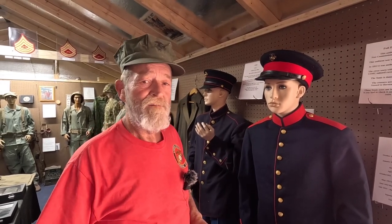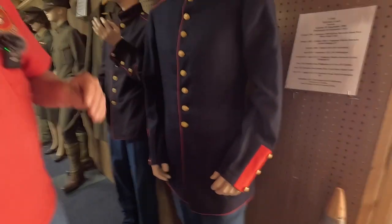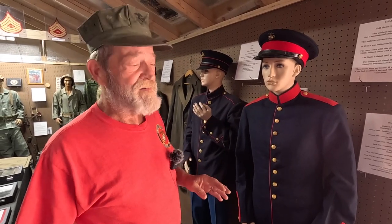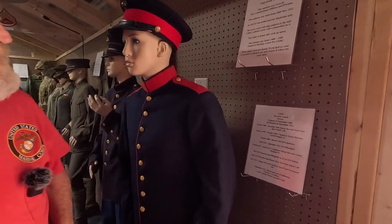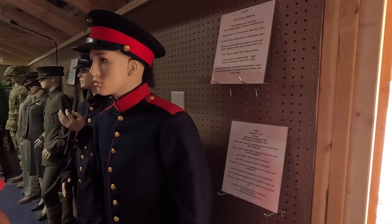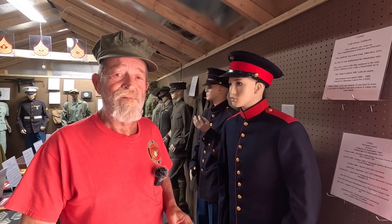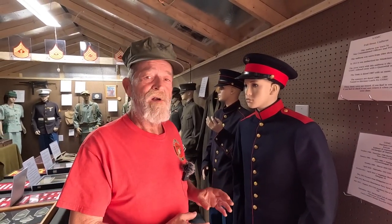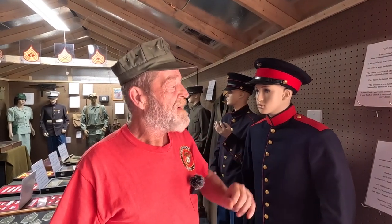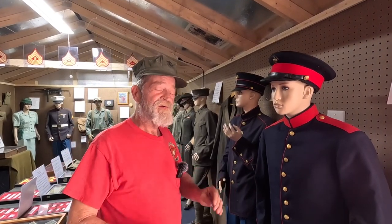This uniform was worn by the NCOs and privates from 1904 through 1912. After 1912, it was strictly for band members. I love doing the research. This gentleman's name is written in the trousers — Herman Lash. I like to do the research on all the names I can find associated with the uniforms. That way, when people look at it, they read about the individual and it makes it personal for them. Kind of like if you do a shadow box.